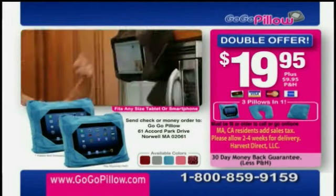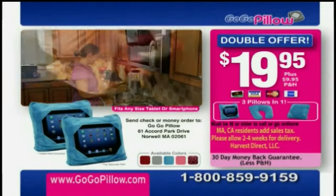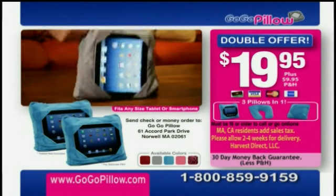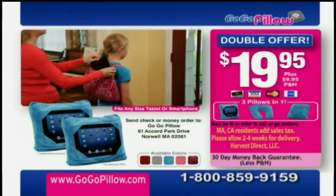Here's how to order. Call 1-800-859-9159 or order online at GoGoPillow.com.